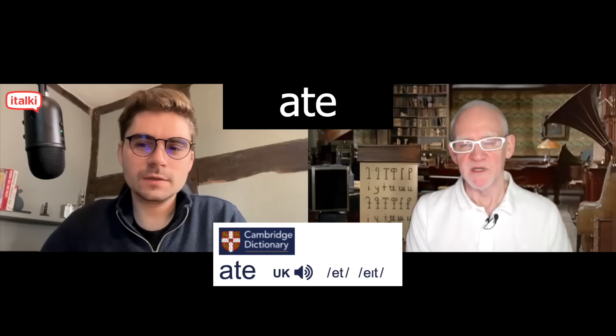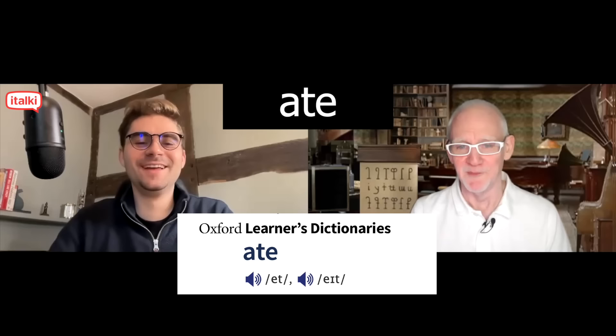I would say 'eight.' How do you pronounce that? Eight. I know a lot of people say 'et.' I say 'et,' and a lot of dictionaries will say the main pronunciation in British English is 'et.' But I would say 'eight.' I think that's the preferred pronunciation for people younger than me, and most people are. I haven't heard too many people say 'et.'